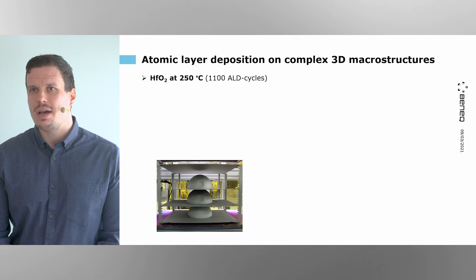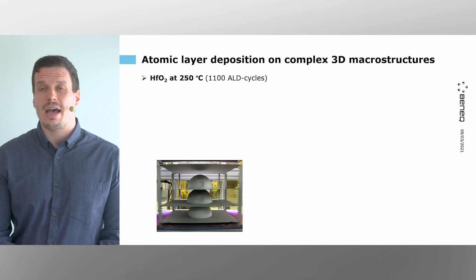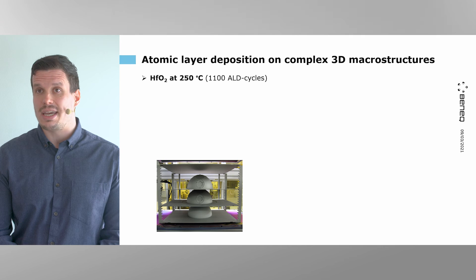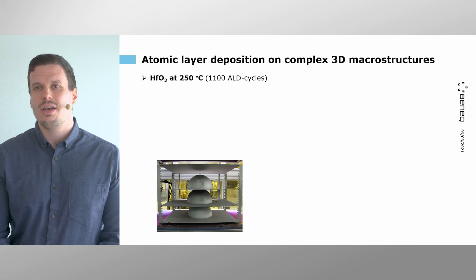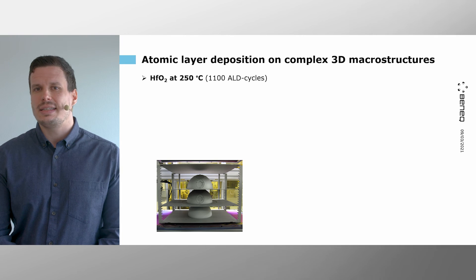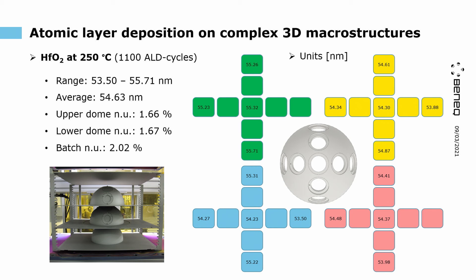Next, we developed a process for hafnium oxide at 250°C. Hafnium oxide is also a high refractive index material. Although it doesn't have as high a refractive index as titanium dioxide or tantalum oxide, hafnium oxide has very good electrical properties such as high breakdown voltage, low leakage current, and good dielectric strength, making it useful where electrical properties are also required. Performing 1100 ALD cycles, we had around 54.6 nm ± 1.1 to 1.2 nm, with non-uniformity of 1.66–1.67% for both domes and a batch non-uniformity of around 2%.